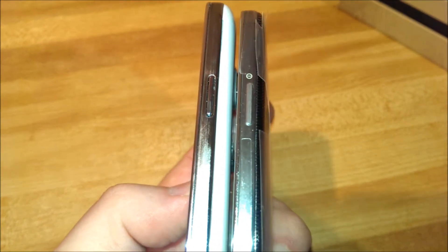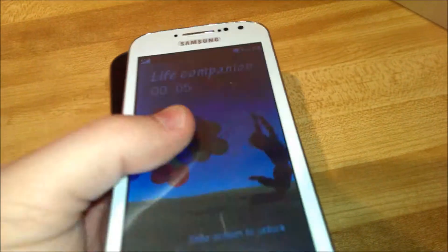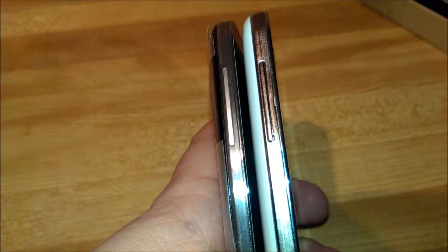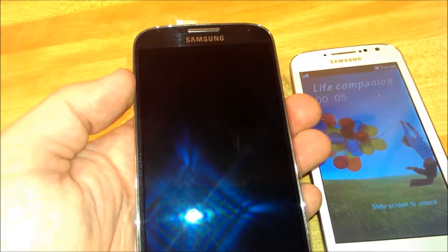You can see the difference — it's a lot thicker on the left; that's the fake one, real one over there. Volume rockers. You have to push the fake one really hard for it to work — it's just garbage. That's the real one, that's the fake one. See how beautiful the real one is.